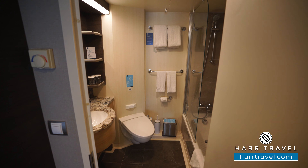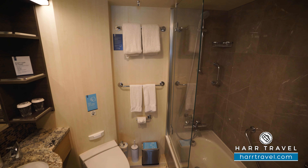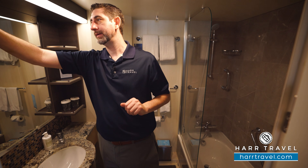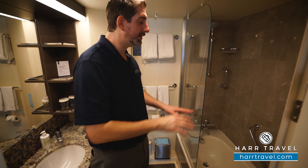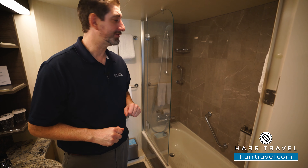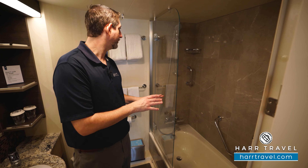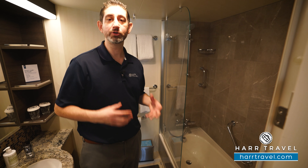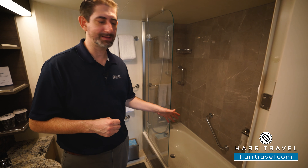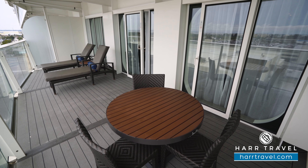Now we're going to head into the master bathroom. As I step in here, you can see that continuation of beautiful marble decor and a fantastic black backsplash. You've got storage up and down, a plug for a razor, the toilet tucked in the corner, and then your shower-tub combo. You've got more of those upgraded Malin and Goetz bath amenities, and a glass shower door rather than a shower curtain. You've got your adjustable shower wand, and I know traveling with my family — especially when my daughter was littler — it was so nice to have a bathtub, but it's also great for a soak or a bubble bath.